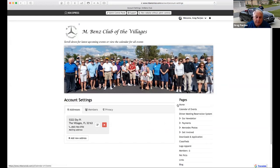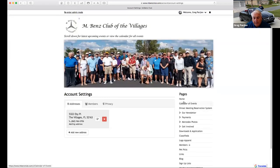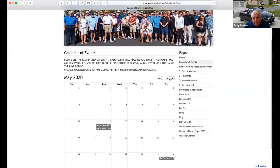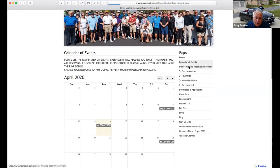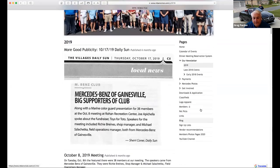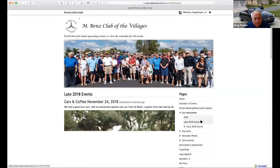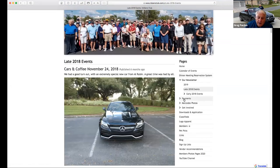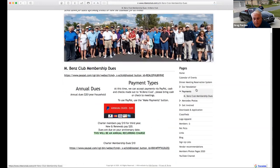There are a lot of interesting things under the pages link on the homepage. You can click to see your calendar and scroll through different months. We don't have the dinner reservation system any longer, but we have some of the old events under our newsletter. A lot of different information has been posted there for you to review, including pictures of different events. To make any payments, you can pay your dues on this link, which connects to PayPal.